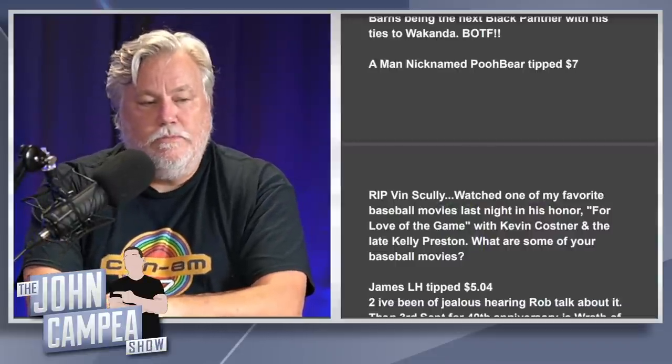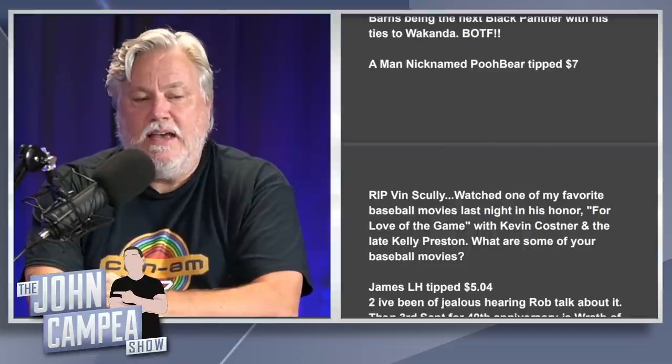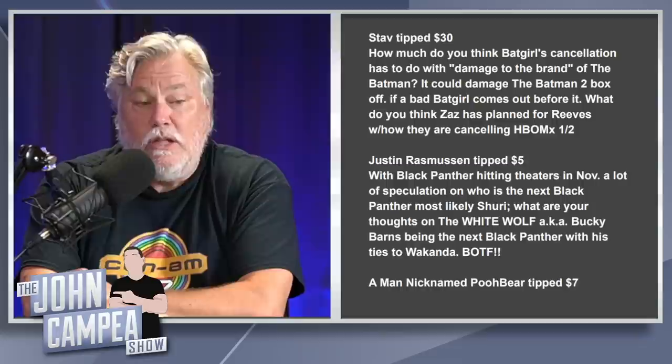A commenter nicknames Poo Bear mentions Vin Scully's passing and watching For Love of the Game with Kevin Costner in his honor. My favorite baseball movies: Bad News Bears as a kid, Pride of the Yankees, The Natural, Bull Durham, and Field of Dreams. Bull Durham might be my favorite baseball movie of all time — Field of Dreams takes place around baseball but isn't really a baseball movie per se.